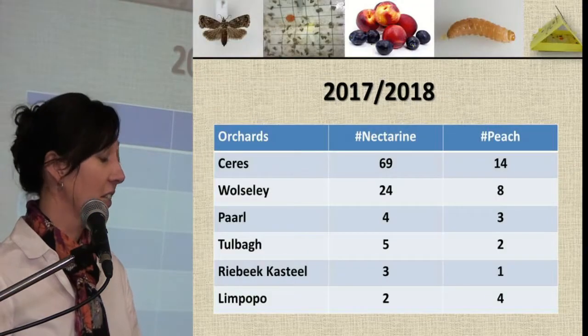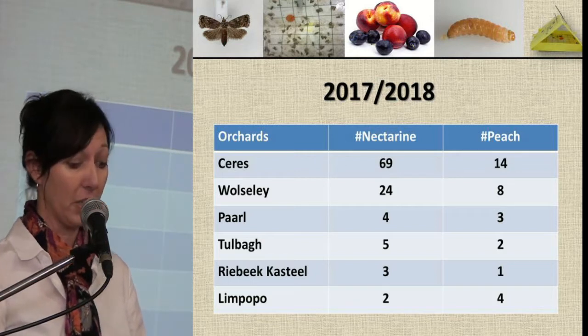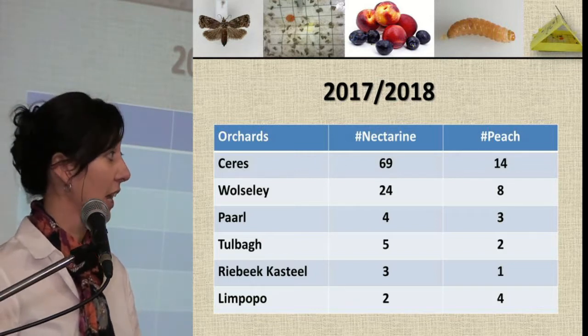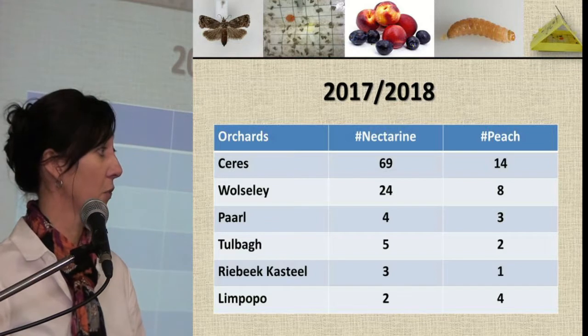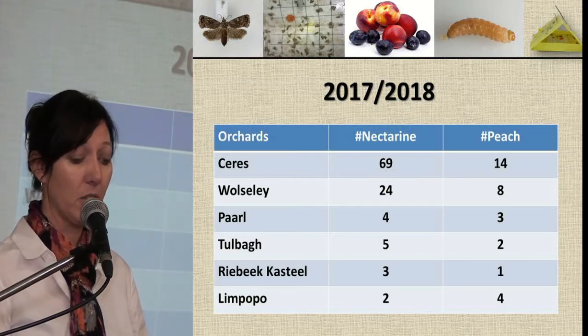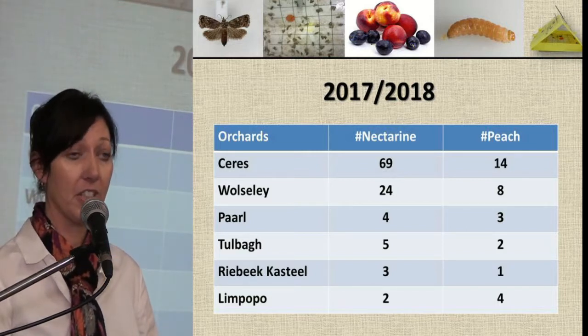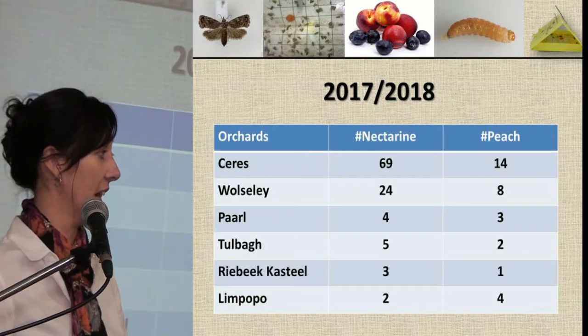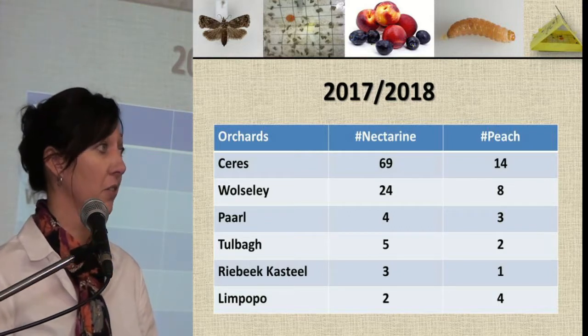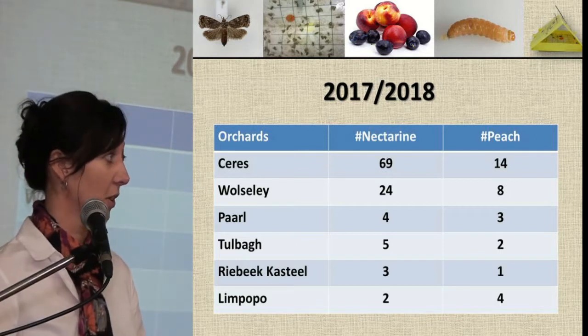In 2017-2018, we collected data from various orchards — FCM trap data as well as fruit damage assessment data. We collected data from Ceres, Wolseley, Paarl, Tulbagh, Riebeek-Kasteel, and Limpopo. In total, about 140 orchards.